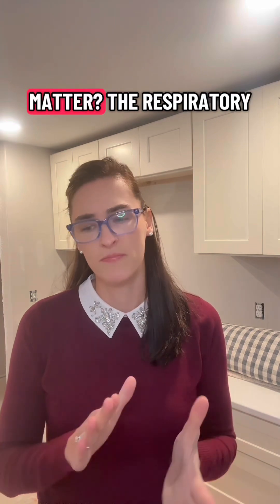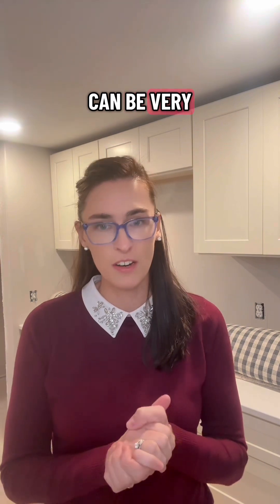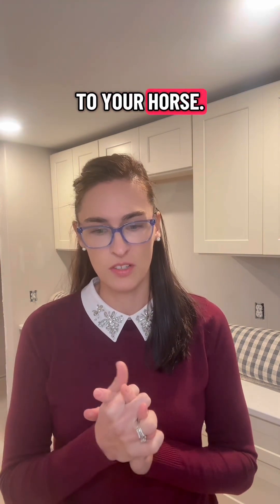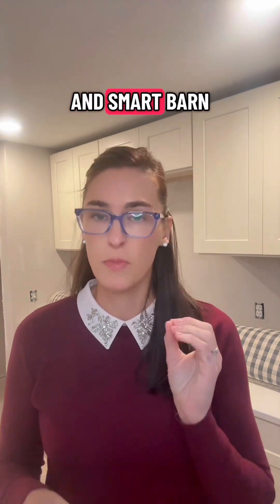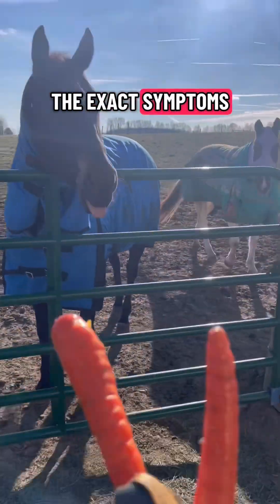Why does this matter? The respiratory form spreads really easily. The neurological form can be very serious and detrimental to your horse, but early detection and smart barn management can help control outbreaks. Watch for part two, where I'll walk you through the exact symptoms to look for.